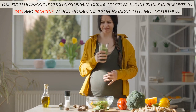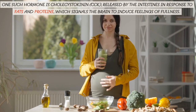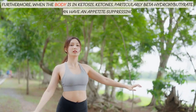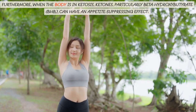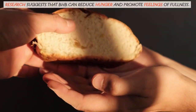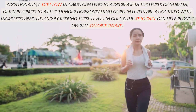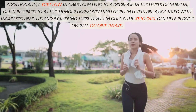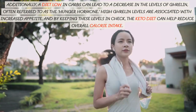One such hormone is cholecystokinin (CCK), released by the intestines in response to fats and proteins, which signals the brain to induce feelings of fullness. Furthermore, when the body is in ketosis, ketones — particularly beta-hydroxybutyrate (BHB) — can have an appetite-suppressing effect. Research suggests that BHB can reduce hunger and promote feelings of fullness. Additionally, a diet low in carbs can lead to a decrease in the levels of ghrelin, often referred to as the hunger hormone. High ghrelin levels are associated with increased appetite, and by keeping these levels in check, the keto diet can help reduce overall calorie intake.